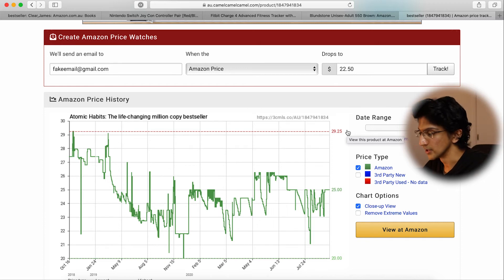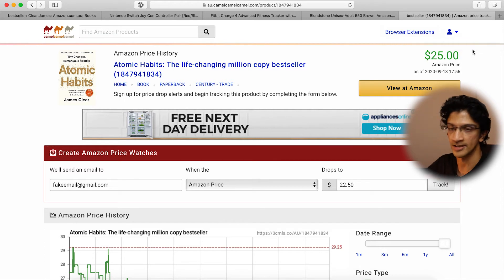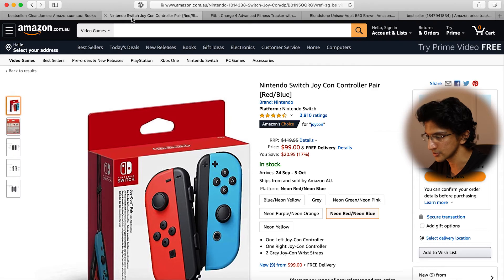I've never had to set up an account for CamelCamelCamel.com — it works perfectly fine without one. In this age of privacy, if you don't need to set up an account you probably don't have to. The idea of setting up an account is that you can keep an eye on all your various trackers in one place, but if you're just tracking a couple of individual products I wouldn't bother. I just set up price trackers using my email address for particular products and particular price targets and leave it at that.